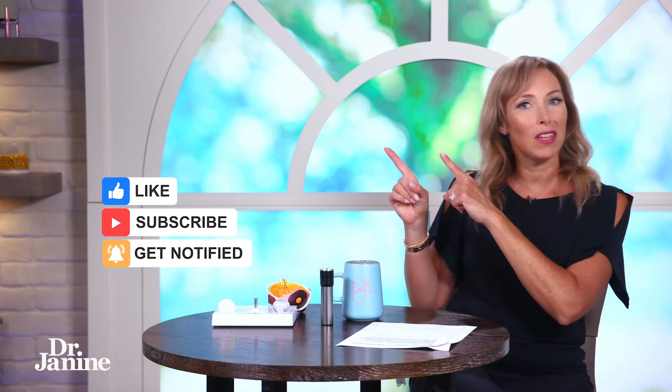For more tips on how to improve your eyes, check out my video — nine tips to keep your eyes healthy. I'll see you there.